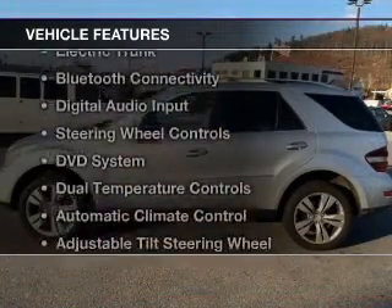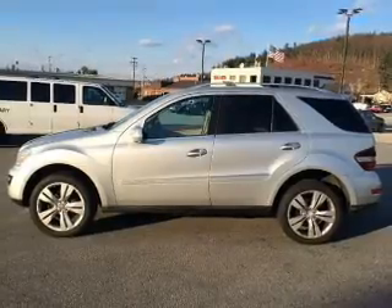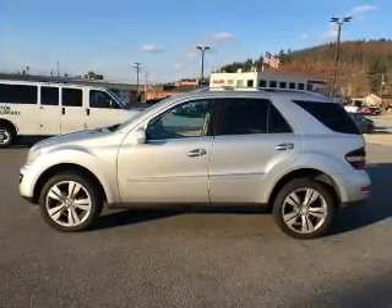The features include a power sunroof, electric trunk, Bluetooth connectivity, digital audio input, steering wheel controls, and a DVD system.